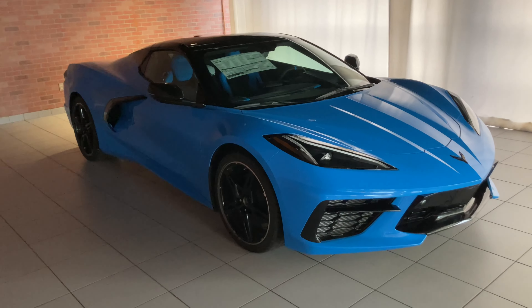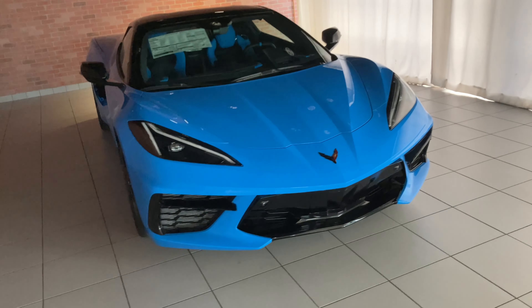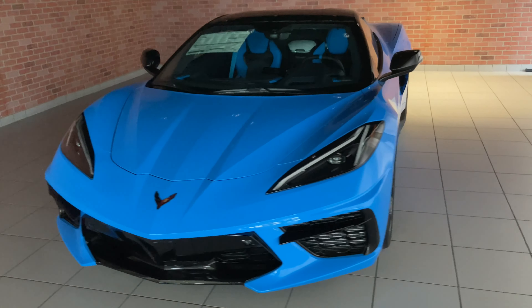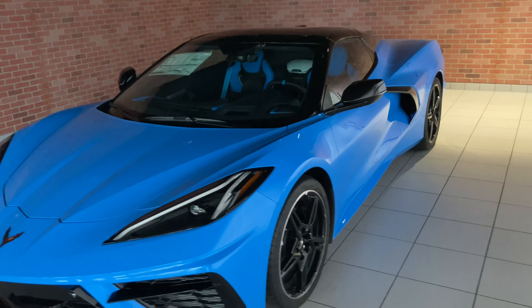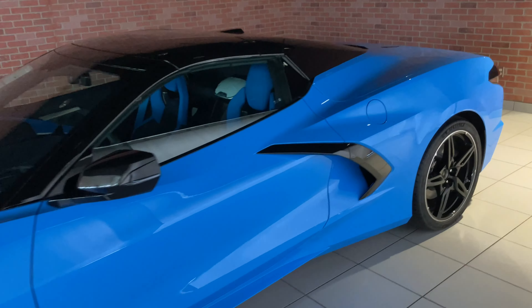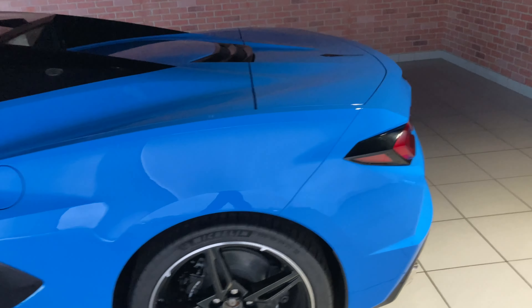Here's the Rapid Blue that they have — also a 3LT, but this was about $92,000. It probably doesn't have Z51, because the spoiler is just a small one. It's got the black roof, as you can see, and a Tension Blue interior. I actually kind of like it without the big spoiler.